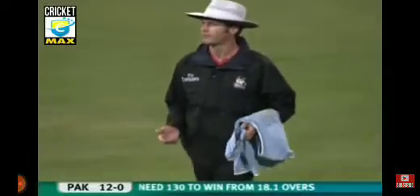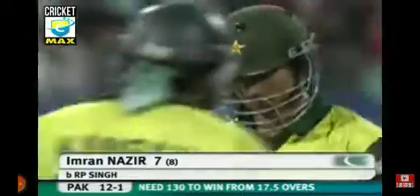In the air, in the gap, and the first boundary. Inside edge, they're appealing to the umpire. It was just a matter of time — the way he was swinging the bat, one good delivery was always going to do the trick. Pakistan 12 for 1.